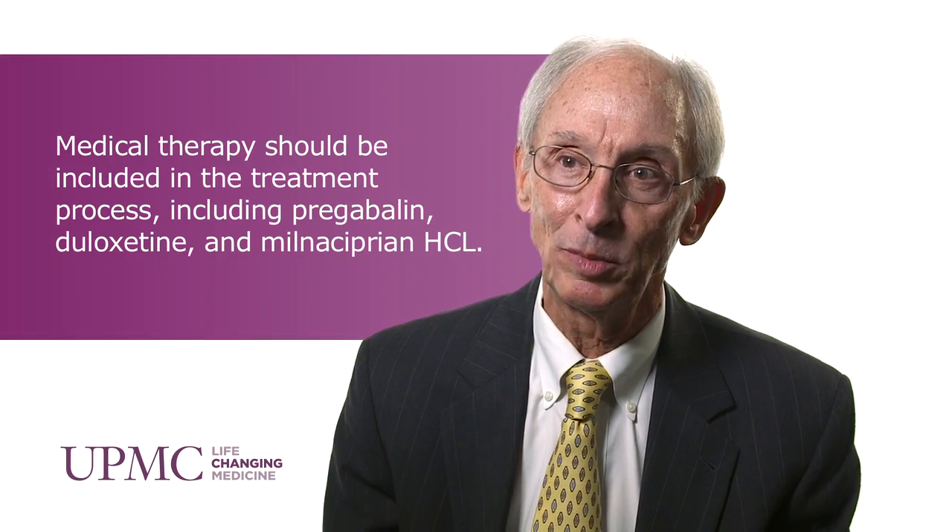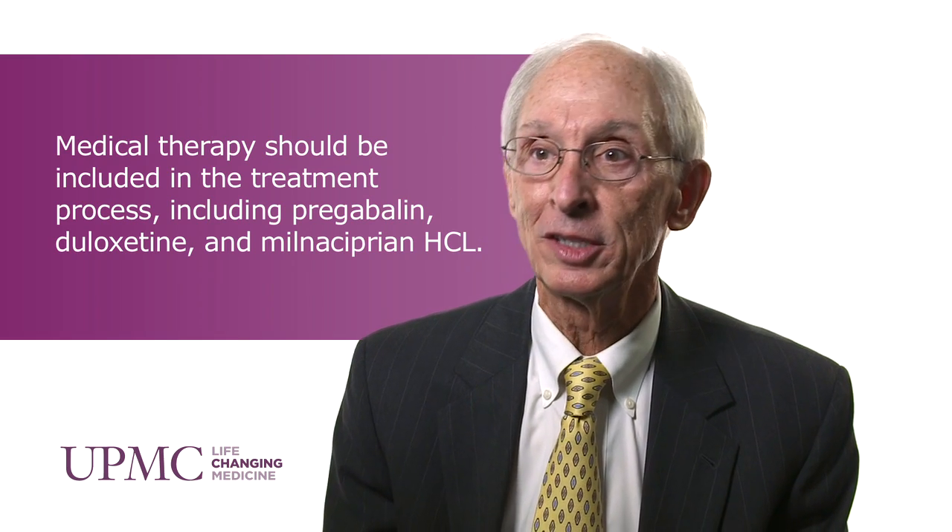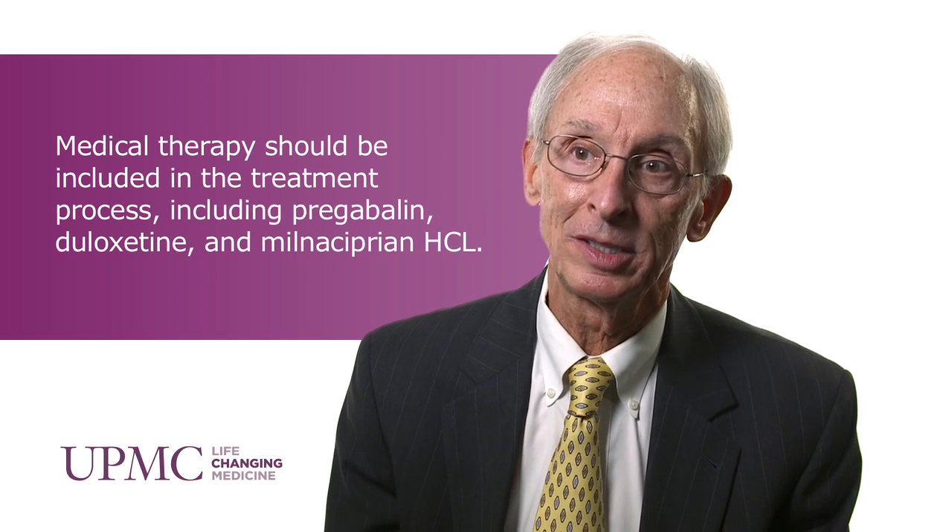The most effective treatment for fibromyalgia certainly begins with making the proper diagnosis and understanding the areas of the body that are most intensely affected — neck, low back, and other places. We look at those pain-generating areas and focus on treating them with anti-inflammatory medicines, like non-steroidals and sometimes steroids, to treat that underlying disease process.